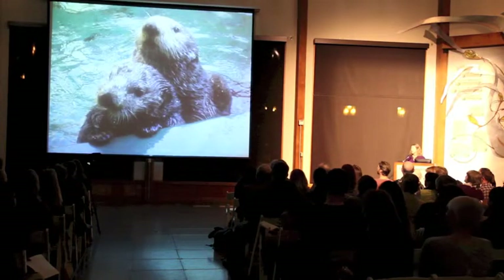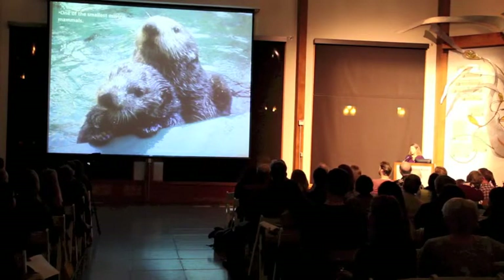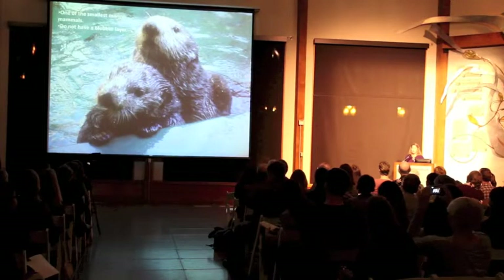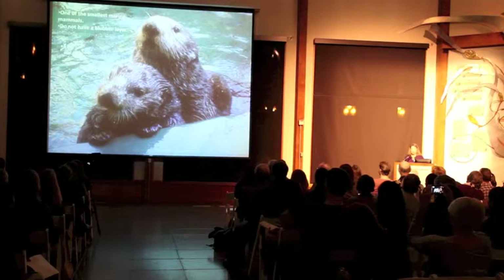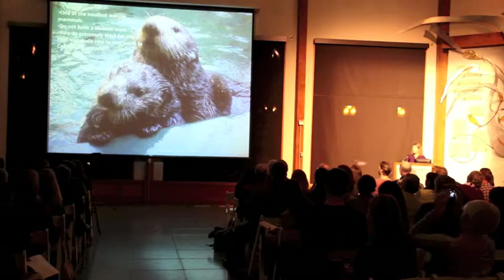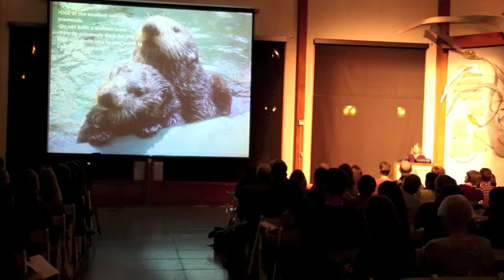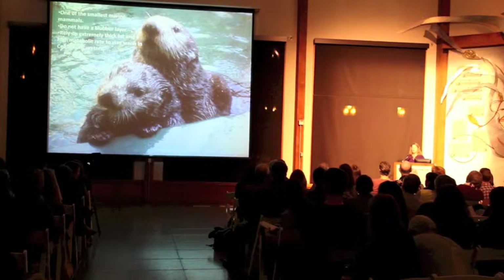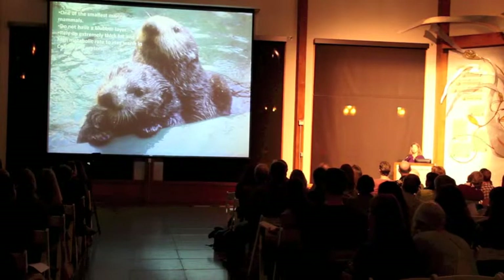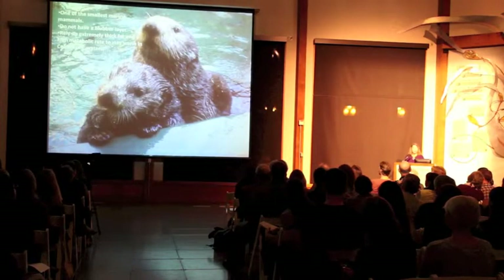Sea otters are a cute and iconic species here at the Seattle Aquarium and around the world. They're one of the smallest marine mammals, but they do not have a blubber layer like whales, dolphins, and seals and sea lions. So how do they stay warm in the cold Pacific waters? They have extremely thick fur, up to a million hairs per square inch in some areas of the body. They actually blow air into that thick fur and swim around with basically a dry suit on so that their skin never touches the water. But because they're in cold water all the time, they also lose heat to the environment and have an extremely high metabolic rate to stay warm.